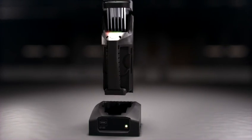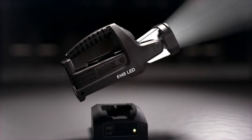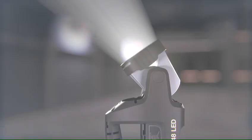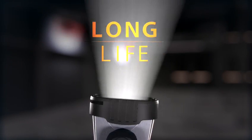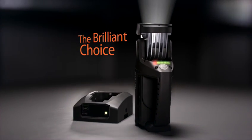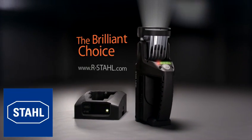Robust, flexible and dependable. Stahl's 6148 portable LED lamp — a bright light with a long life, on point. The brilliant choice. Contact Stahl today.